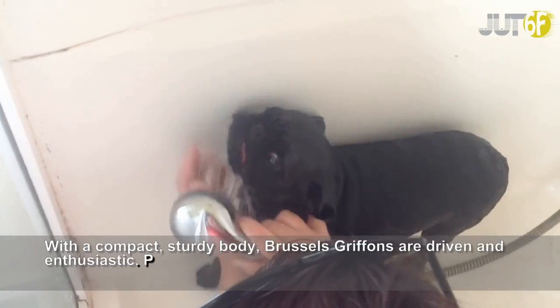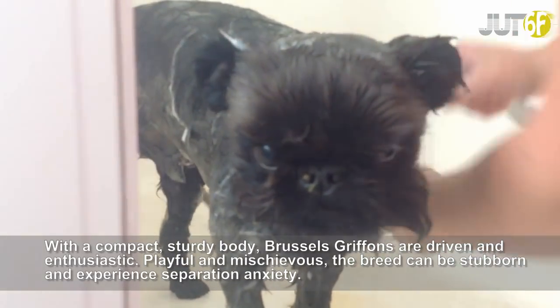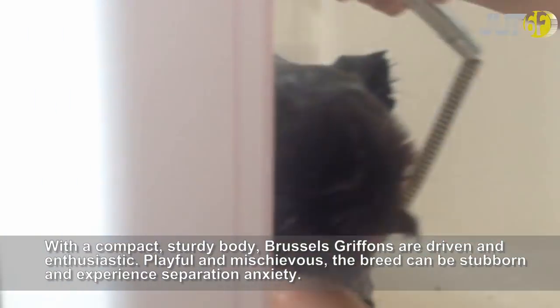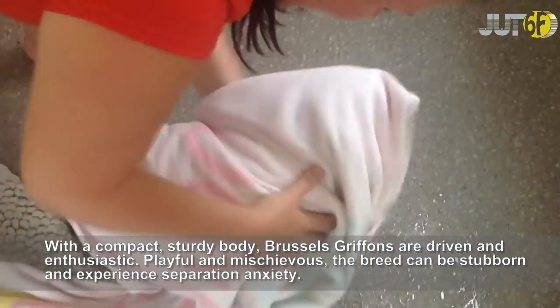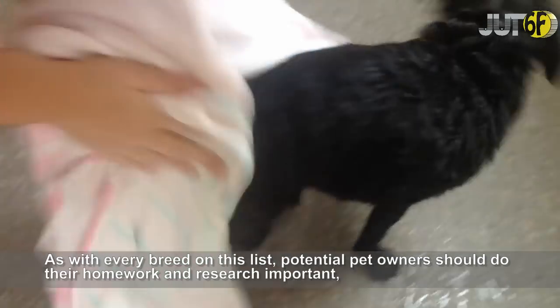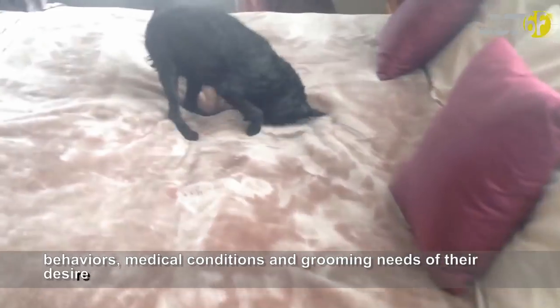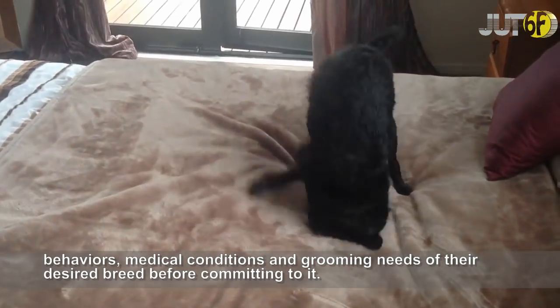With a compact, sturdy body, the Brussels Griffon is driven and enthusiastic. Playful and mischievous, the breed can be stubborn and experience separation anxiety. As with every breed on this list, potential pet owners should do their homework and research important behaviors, medical conditions, and grooming needs of their desired breed before committing to it.